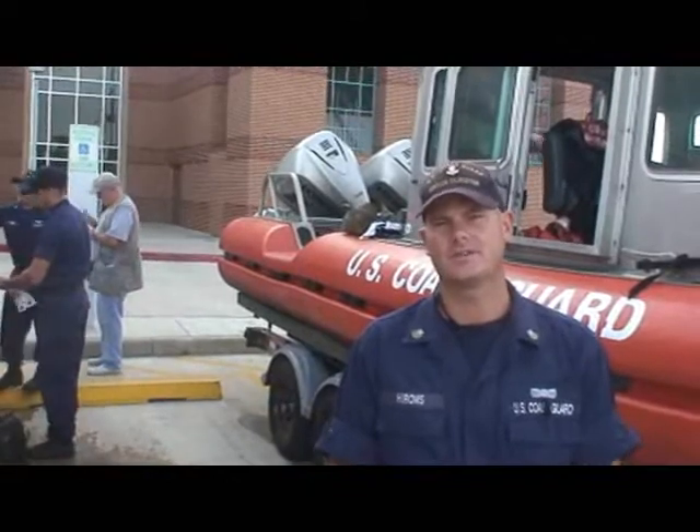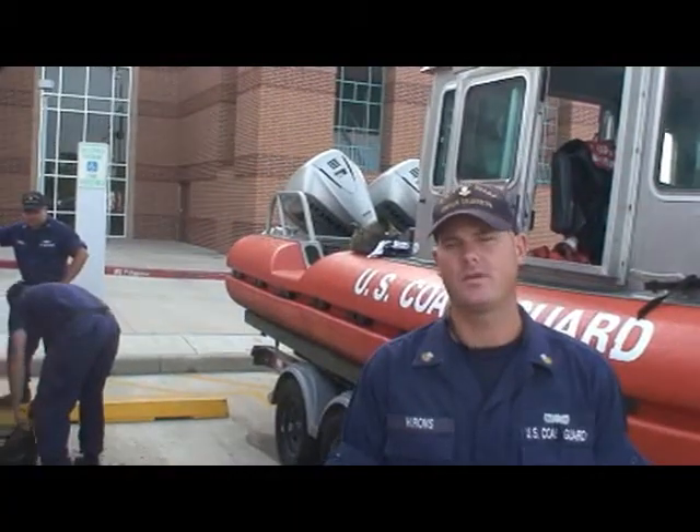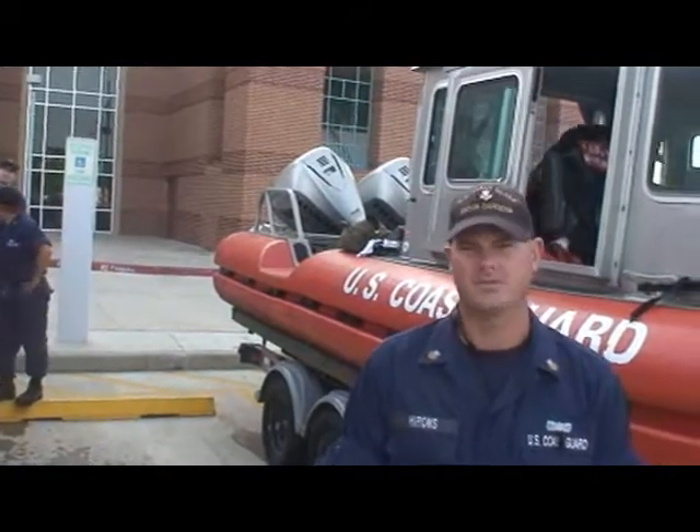I'm BM1 James Hines with Coast Guard Station Galveston. What we're doing this morning is doing boat checks on our 525 footers that we have here. We're ensuring that all the equipment's on board. We're getting prepared for the hurricane that's about to pass over here in about 12 hours. And just ensuring that the equipment's on board, our boats are fueled up.